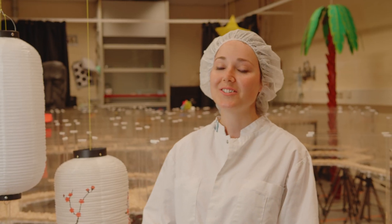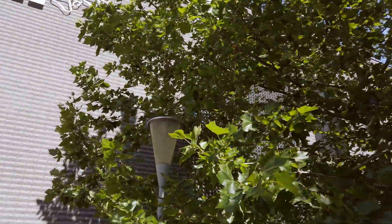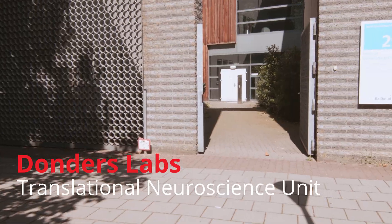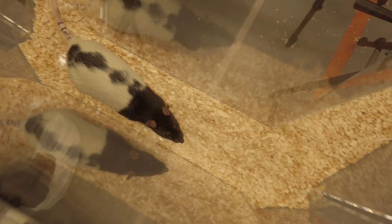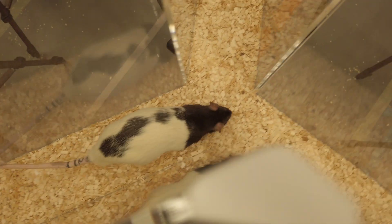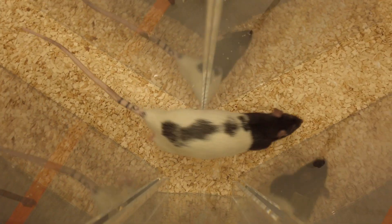Welcome to the Transnational Neuroscience Unit of the Donders Institute. The unit consists of several holding rooms for animals, multiple behavioral units where we can test behavior, and also rooms where surgeries can be done.